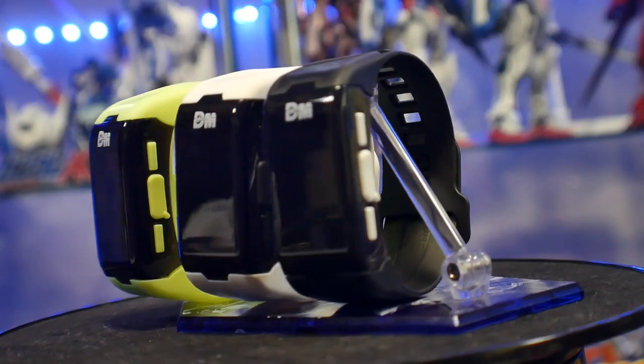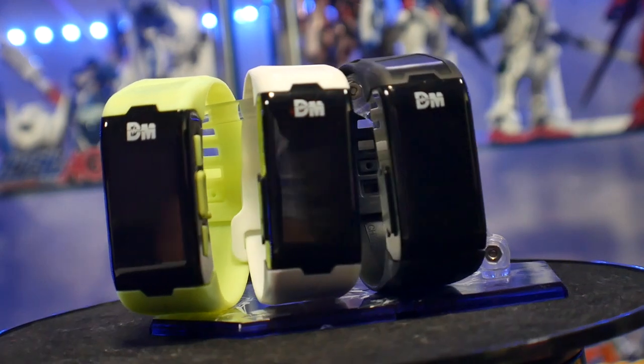You can always try Amazon.jp, some third-party sellers, or obviously eBay.